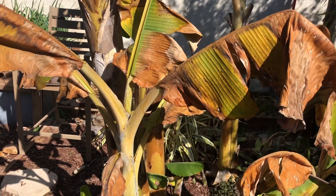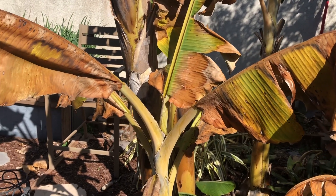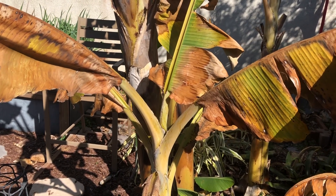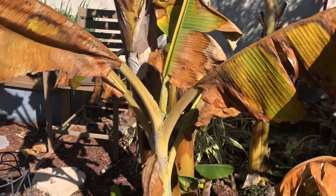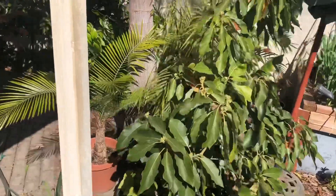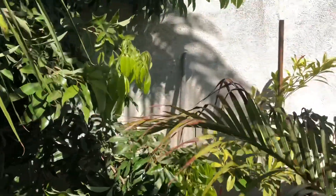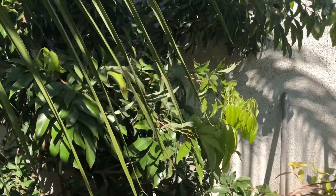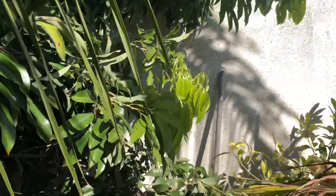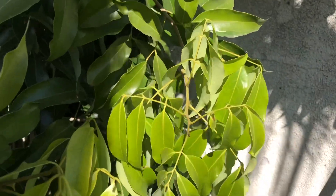Lychee trees are somewhat frost tender, and a lot of people have problems growing them. Let's walk over to my lychee tree and take a look. Here is my Mauritius lychee tree — it's planted up against the south side of my wall. And a quick look shows no damage from the sub-freezing temperatures.